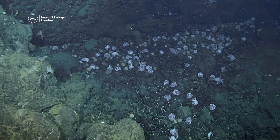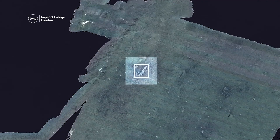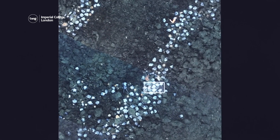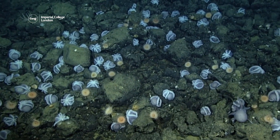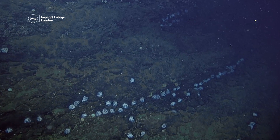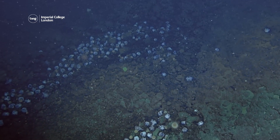In 2018, off the coast of California, scientists discovered thousands of octopuses nesting in the thermal springs of an extinct underwater volcano. They estimated that there could be as many as 20,000 at the site, which is now nicknamed the octopus garden.